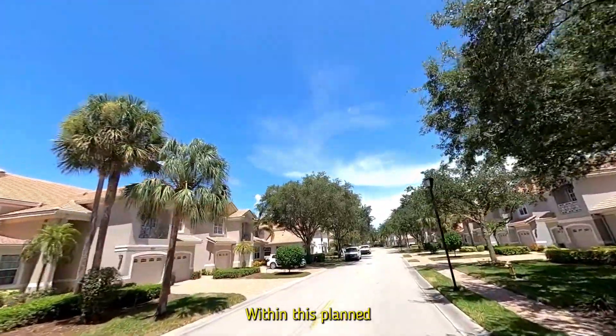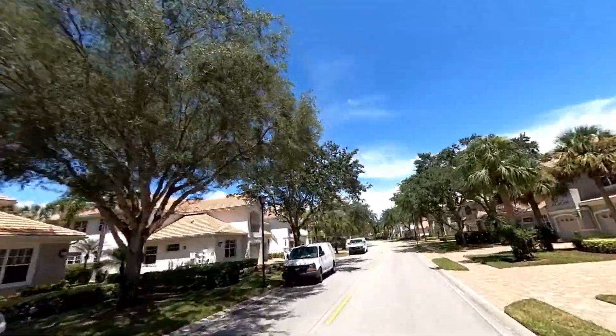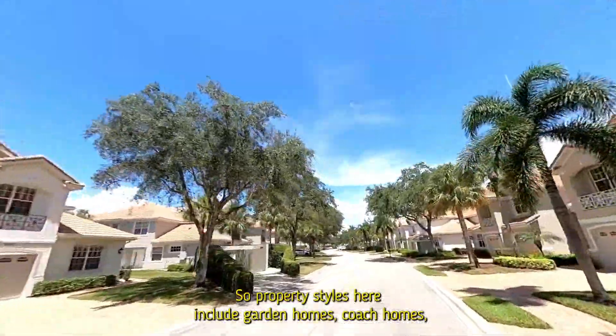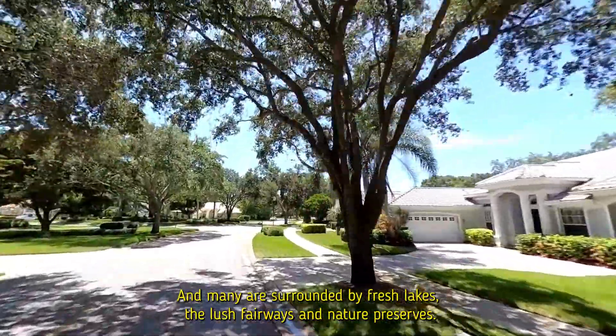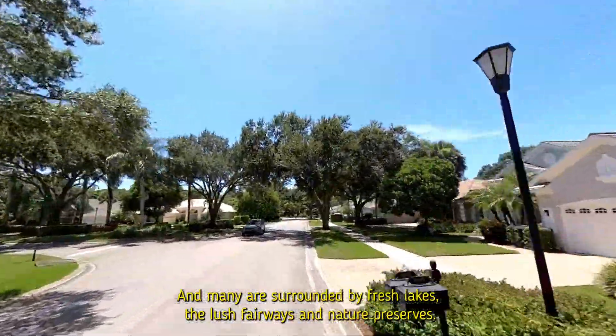Within this planned golf course community, there are 799 properties and 10 diverse different neighborhoods. Property styles here include garden homes, coach homes, attached villas, detached villas, and single family estate homes. And many are surrounded by fresh lakes, the lush fairways, and nature preserves.